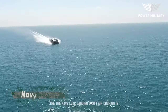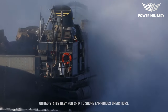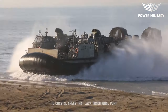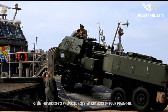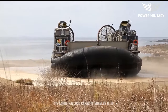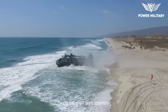The Navy LCAC Landing Craft Air Cushion is a unique and highly specialized hovercraft utilized by the United States Navy for ship-to-shore amphibious operations. It provides a critical capability for transporting personnel, vehicles, and equipment from naval vessels to coastal areas that lack traditional port facilities or have challenging terrain. The hovercraft's propulsion system consists of four powerful gas turbine engines, providing thrust to propel the craft over both land and water. Its large payload capacity enables it to carry a wide range of military vehicles, including main battle tanks, armored personnel carriers, trucks, and other heavy equipment.